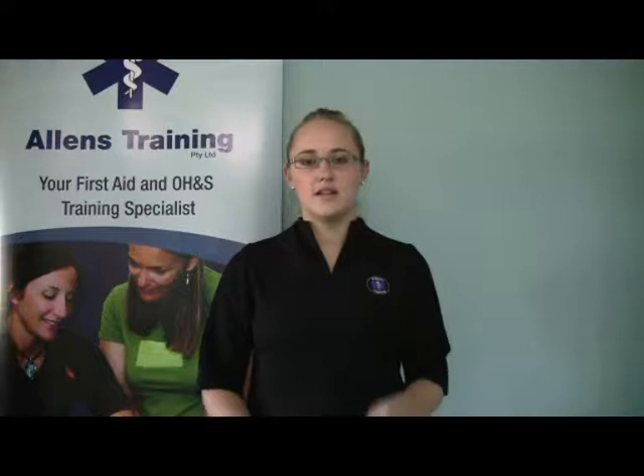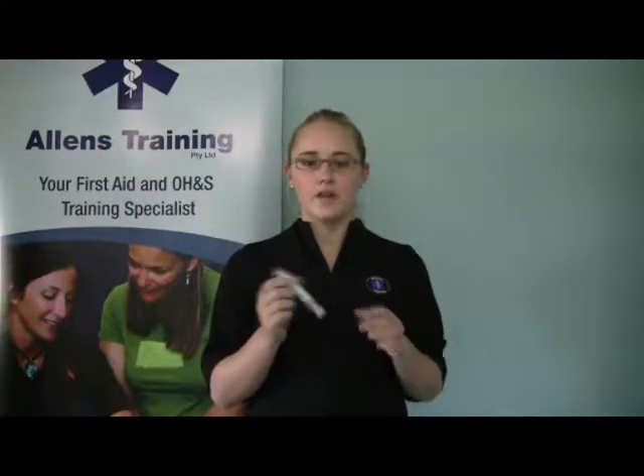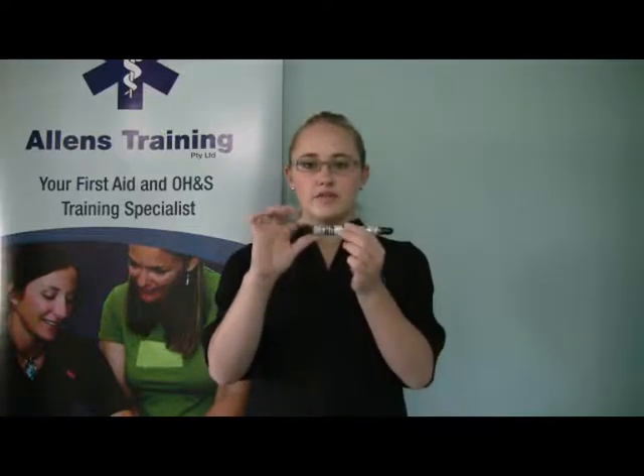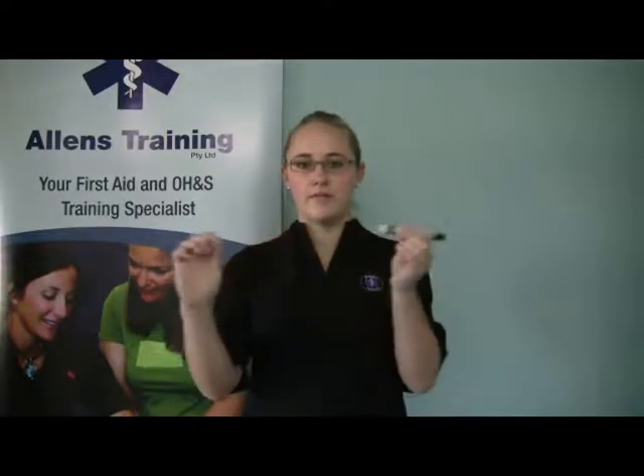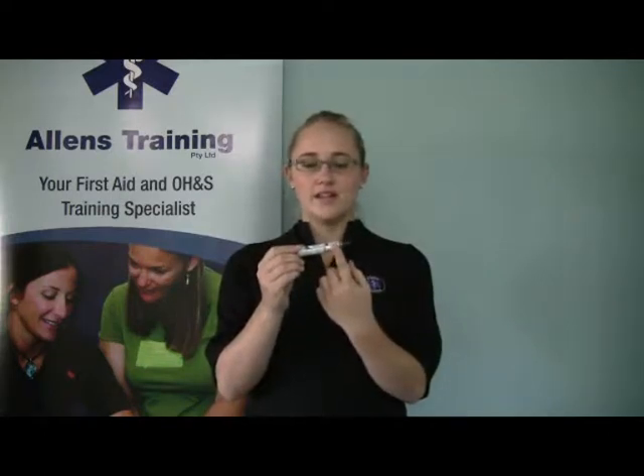Treatment for anaphylaxis is the injection of adrenaline contained in an EpiPen. Firstly you need to remove the tip from the end of the pen. Be mindful to keep your fingers away from the end of the EpiPen as this contains a needle.